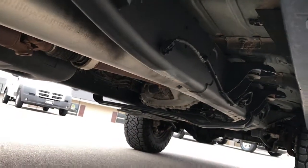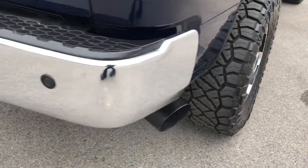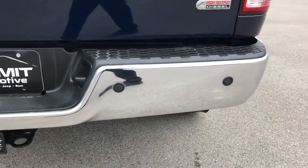You can see that it has a straight pipe exhaust, so it has been modified that way. I believe the DPF has been deleted on this one.